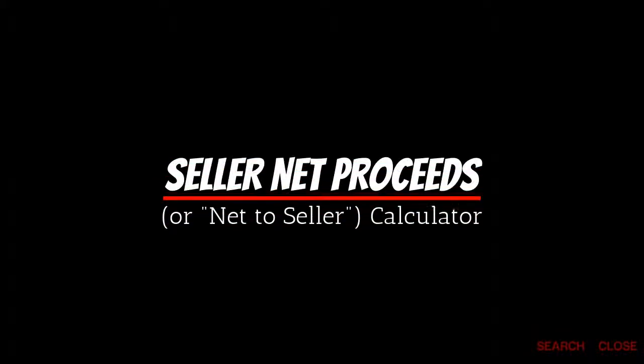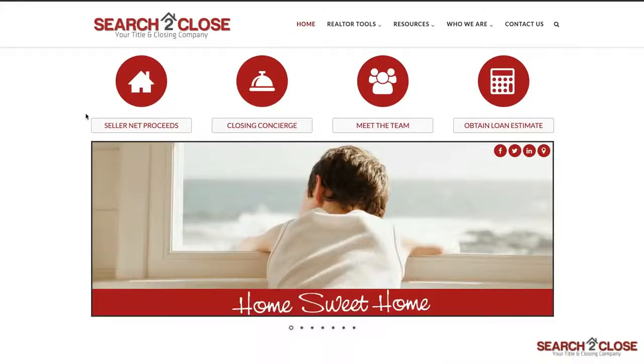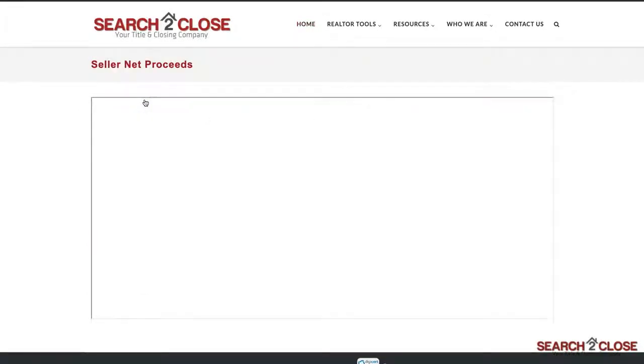Curious what your sellers will actually net from the sale of their home? Search to Close has an easy and intuitive way for you to estimate that amount using our Seller Net Proceeds Calculator Tool, or SNP. To begin, go to searchtoclose.com and click the button in the top left titled Seller Net Proceeds.